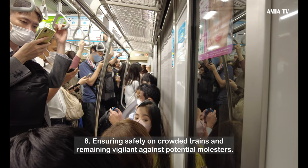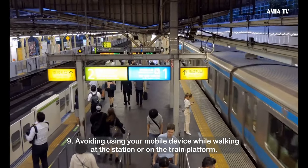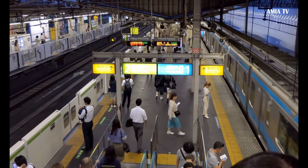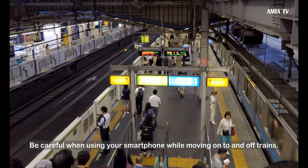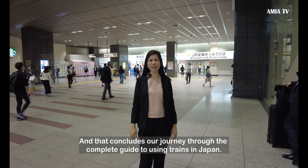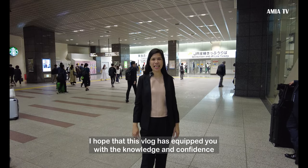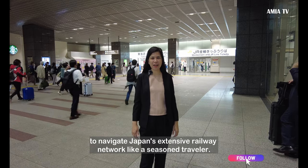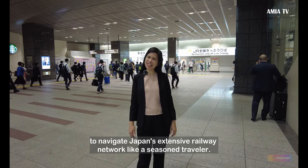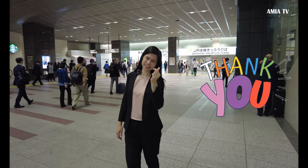Eighth, ensure safety on crowded trains and remain vigilant against potential molesters. Ninth, avoid using your mobile device while walking at the station or on the train platform — be careful when using your smartphone while moving on to and off trains. And that concludes our journey through the complete guide to using trains in Japan. I hope that this vlog has equipped you with knowledge and confidence to navigate Japan's extensive railway network like a seasoned traveler. See you in my next vlog, Amiable people! Bye!